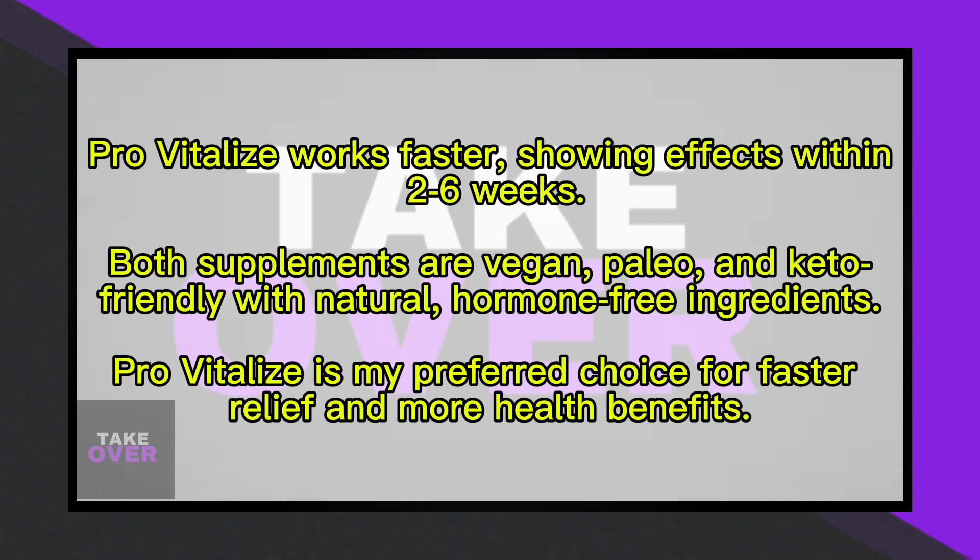In terms of effectiveness, ProVitalize works faster, with some users feeling effects within 2–6 weeks. Minnow typically takes 8–12 weeks to show results. Therefore, ProVitalize provides quicker relief.